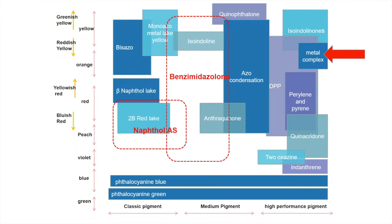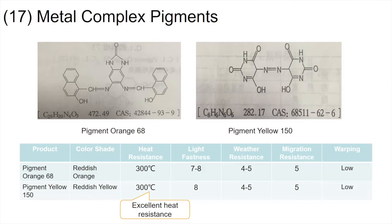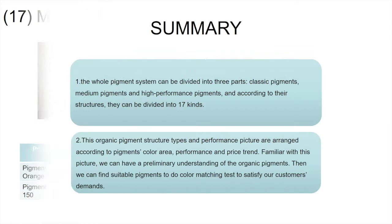Metal complex pigments are a complex of azo compounds, methine compounds, and transition metals. This kind of azo and methine compounds are vivid in color, but become darker when complexed with metal. Their color area includes reddish yellow, Pigment Yellow, and red-orange. The advantages of metal complex pigments are their high heat resistance, light resistance, and weather resistance. There are particular kinds of organic pigments which can be used for coloring on their own.